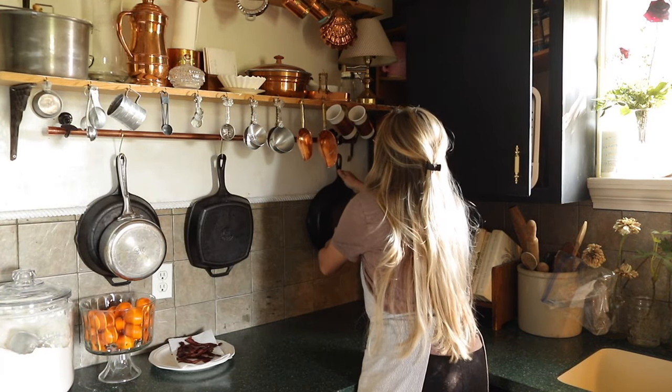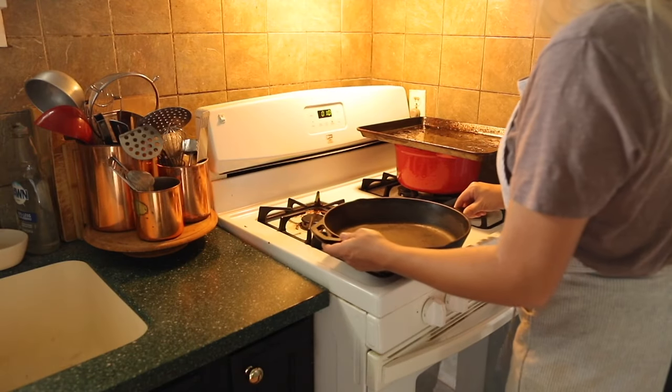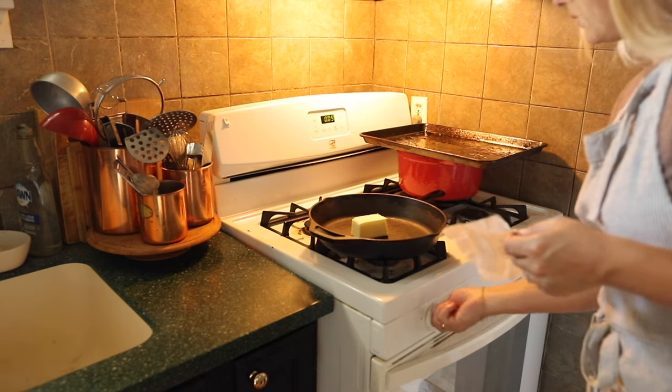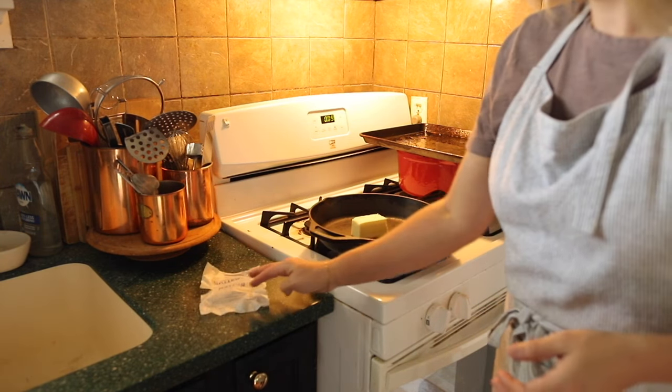Good morning friends and welcome back to the channel. If you are new here my name is Brianne and this is Diary of a Homemaker. Today I thought it would be fun to bring you along for a day in the kitchen as a household that cooks mostly from scratch meals.